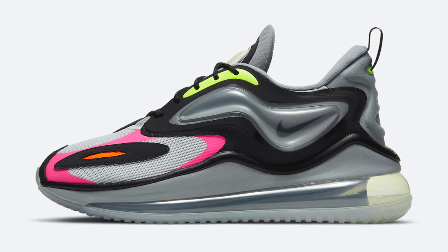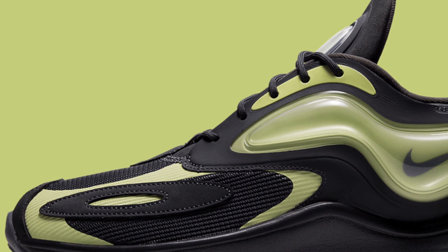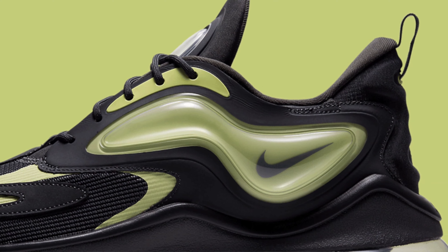At number nine, we've got the upcoming Nike Air Max Zephyr. As of mid-November 2020, this shoe has still not released, though it does look like it's dropping sometime in December. The reason I put this shoe on the list, even though I've never tried it on, is that I think it's such a great looking sneaker. The Nike Air Max Zephyr is the first Air Max model to feature an air unit on the upper — not sure why that's a good thing or if it helps with comfort, but it looks dope and for me that's what matters.